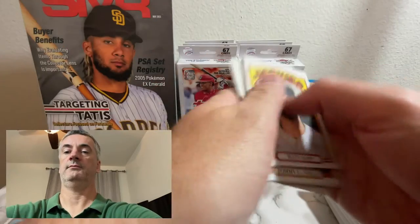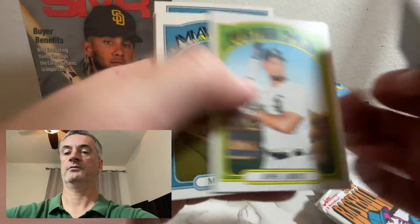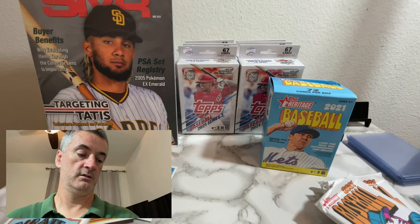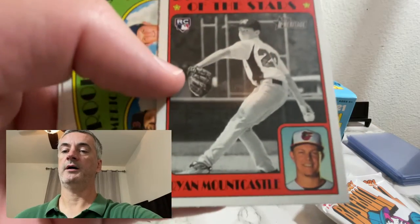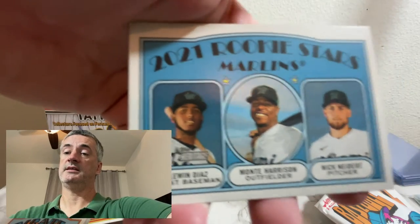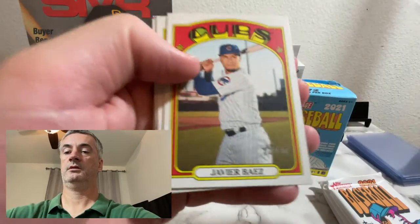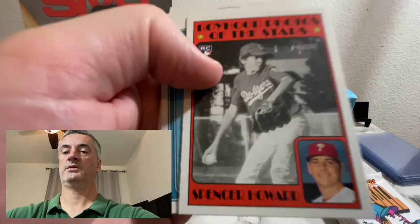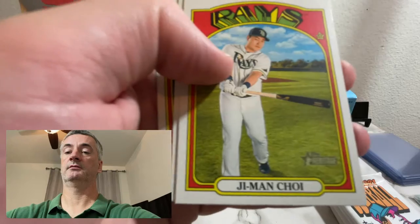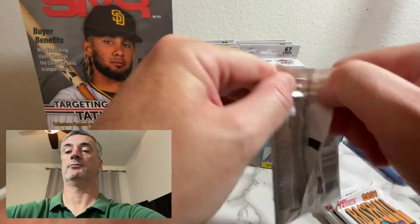Sousa Jr. and Mr. Scherzer. Verdugo — what's that — Witmergfield. And there's another Mountcastle again — let me take a look — centering actually looks pretty good on that one, top to bottom might be a little problematic. Just put it in the good pile. Rookie Stars again: Hawk and Huff. Edmonton and Marlins Rookie Stars: Diaz, Harrison, and Nidert. Spencer Howard again — interesting. Alright, we've got four more packs before this mercifully comes to an end.